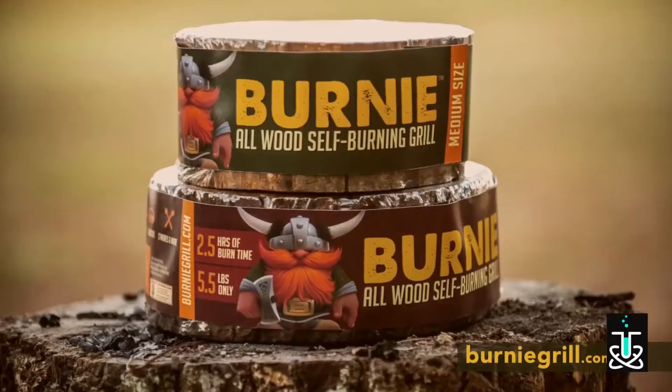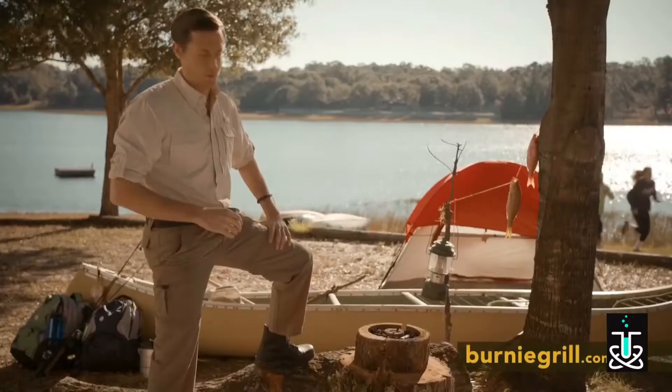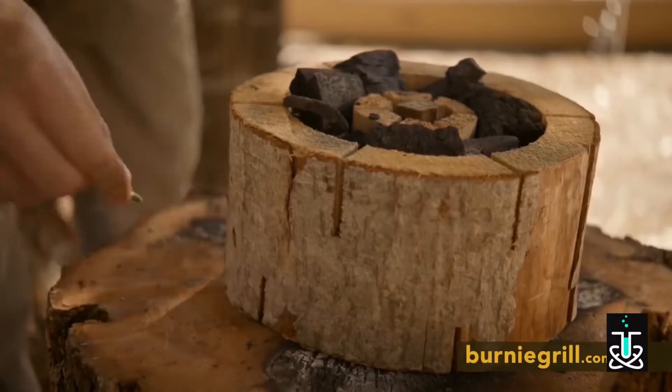Introducing the Burnie, the portable environmentally friendly grill you can take anywhere. No need to gather wood or lighter fluid because the Burnie is made from all natural alderwood and lights itself with just one match.